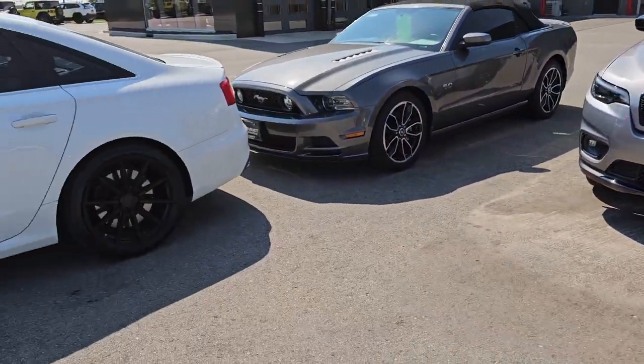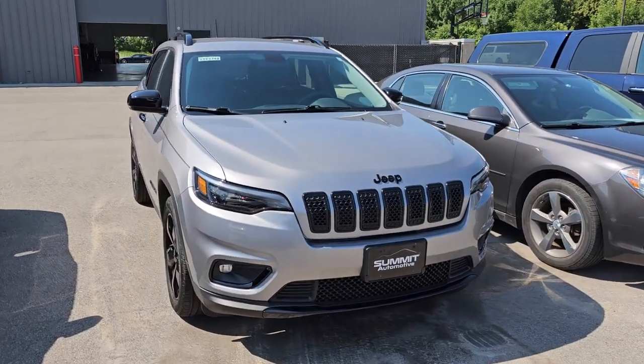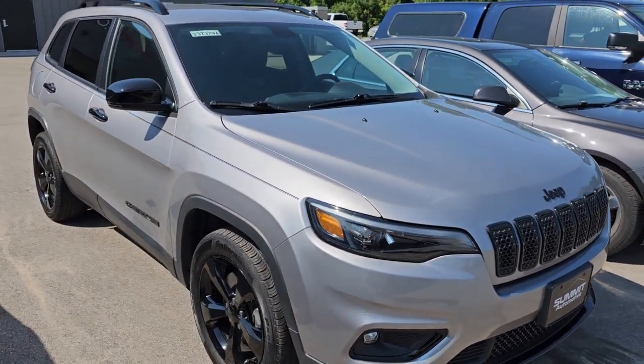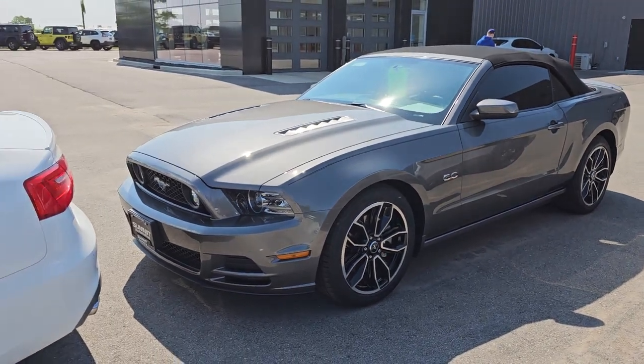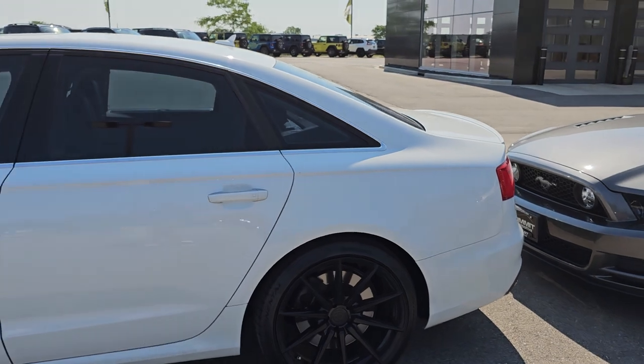And then lastly, this is a Jeep Cherokee that we just got through — stock number 23J374A. I think that's an 18 Altitude front-wheel drive. I'm going to do a video on that later today. And this is the Ford Mustang we did a video on yesterday. There's Mackie — he does all our pictures here, he does a great job.